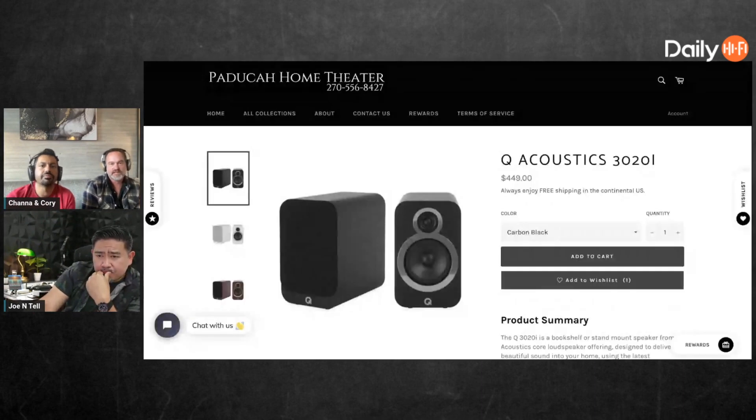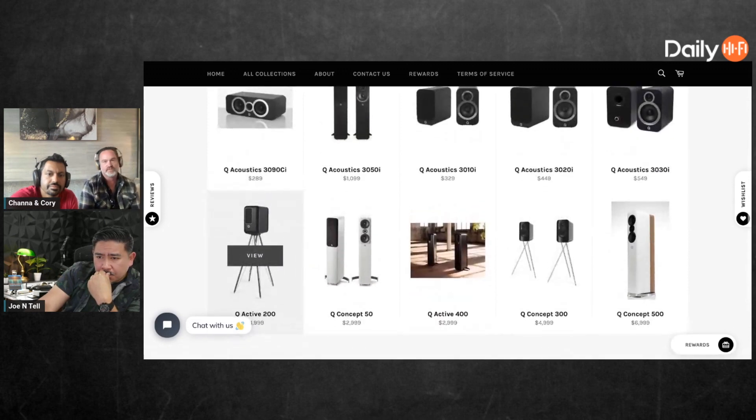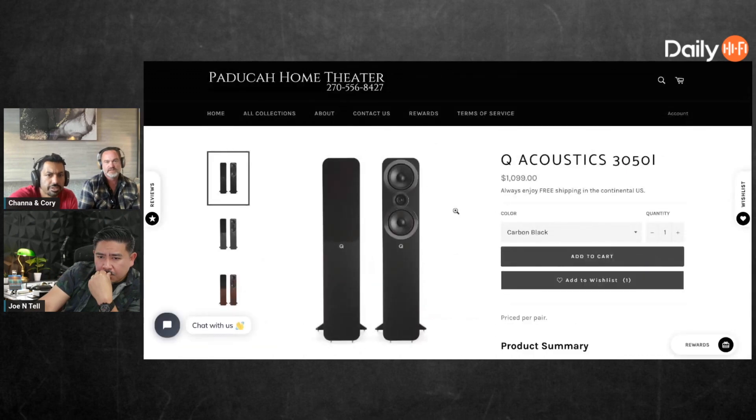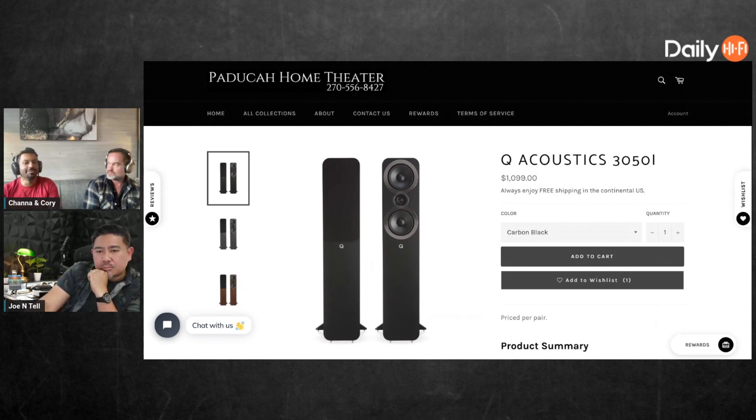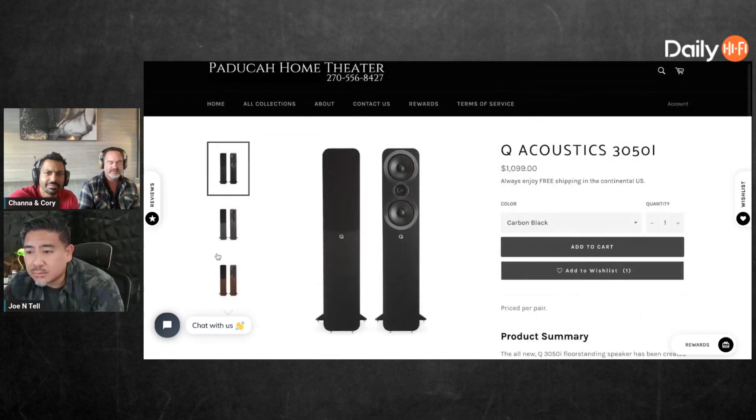I didn't know Q Acoustics had so many models. The 3020i — that's got to be their most popular; everybody loves those things. The 3050i are little monsters — for full MSRP of $1,100 a pair, you'd be really surprised what they can do. And then they've also got $7,000 speakers like the Concept 50s.